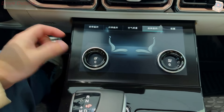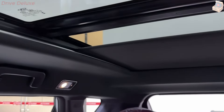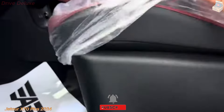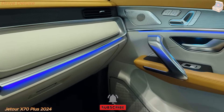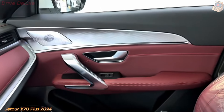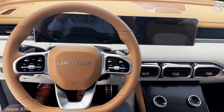The ADAS systems include adaptive cruise control, lane departure warning, blind spot monitoring, and automatic emergency braking. These features not only enhance the safety of the vehicle, but also contribute to a more relaxed and stress-free driving experience. The X70 Plus also offers a 360-degree camera system, which provides a bird's eye view of the vehicle's surroundings, making parking and maneuvering in tight spaces easier and safer. Additionally, the SUV is equipped with parking sensors and an automatic parking assist feature, further simplifying the process of parking in challenging conditions.